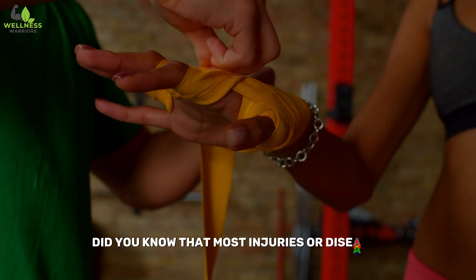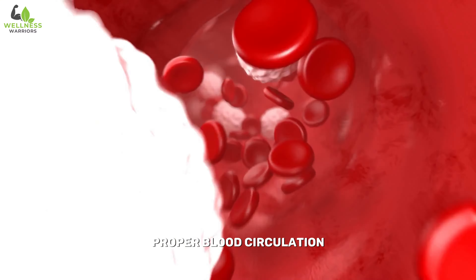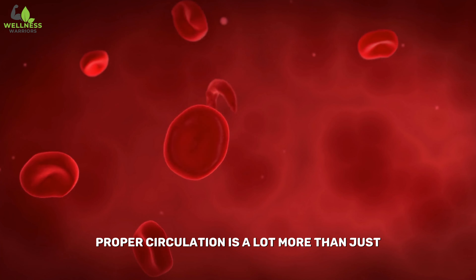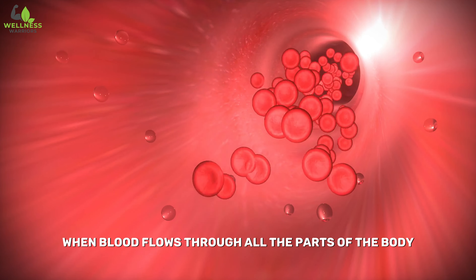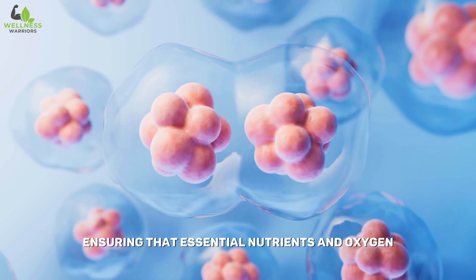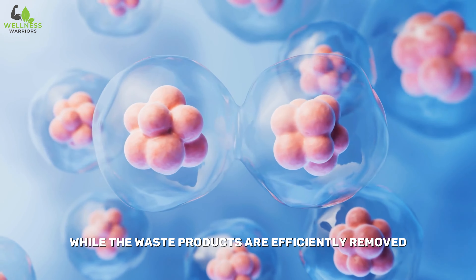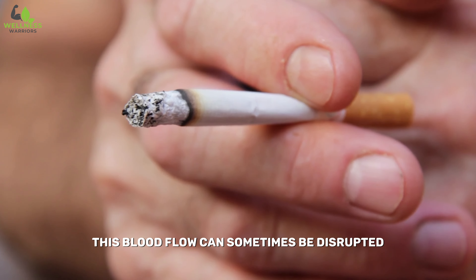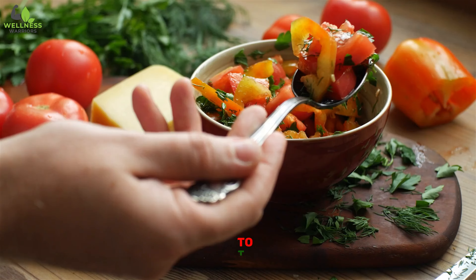Hello there, warriors. Did you know that most injuries or diseases can be prevented simply by ensuring proper blood circulation? Proper circulation is a lot more than just optimal blood flow. When blood flows through all the parts of the body, it acts as a transport network, ensuring that essential nutrients and oxygen are delivered to every cell, while waste products are efficiently removed. This blood flow can sometimes be disrupted due to factors from a sedentary lifestyle or smoking to a poor diet.